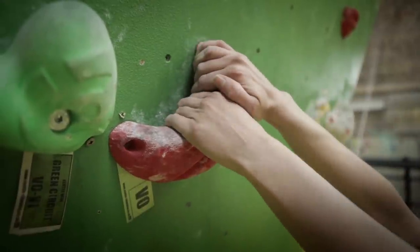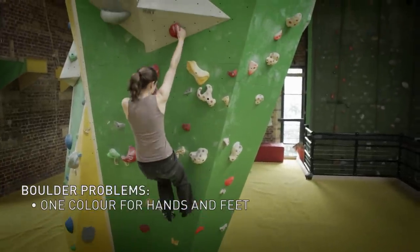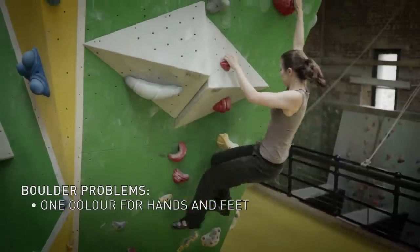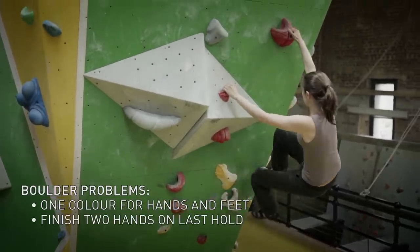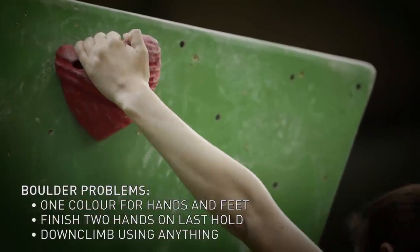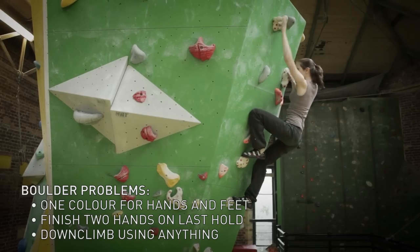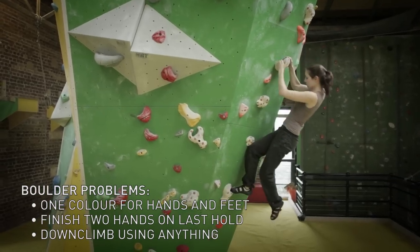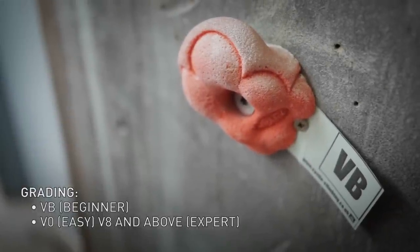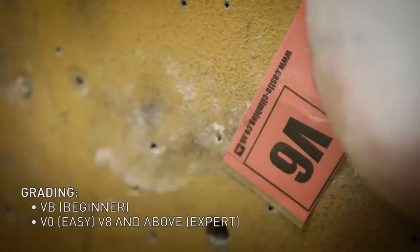Most boulderers climb designated boulder problems. These use only one colour and are marked with a start tag to give you the level of difficulty. Finish with two hands on the last hold. The problems are only graded for the way up, so you can climb back down using anything you like. The easiest problems are graded VB, then V0, increasing in difficulty all the way up to V8 and above.